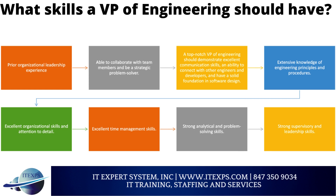A VP of Engineering should have prior organizational leadership experience and be able to collaborate with team members and be a strategic problem solver. A top-notch VP of Engineering should demonstrate excellent communication skills, an ability to connect with other engineers and developers, and have a solid foundation in software design.